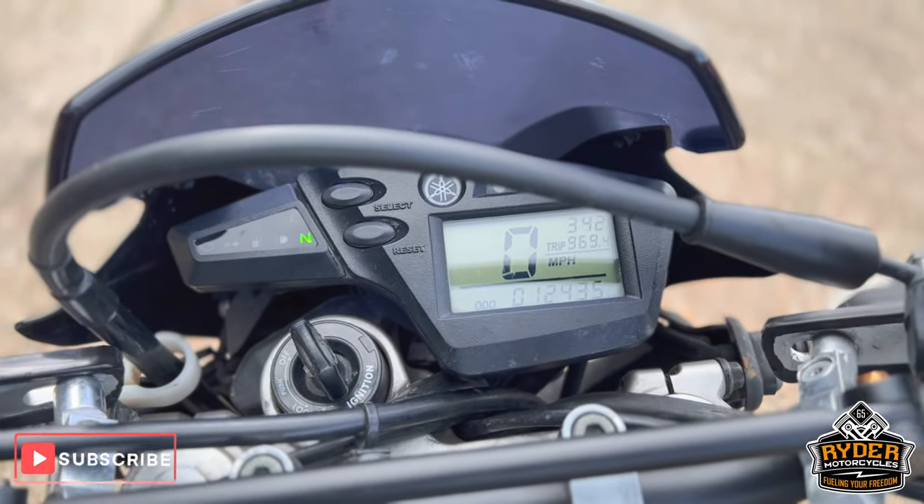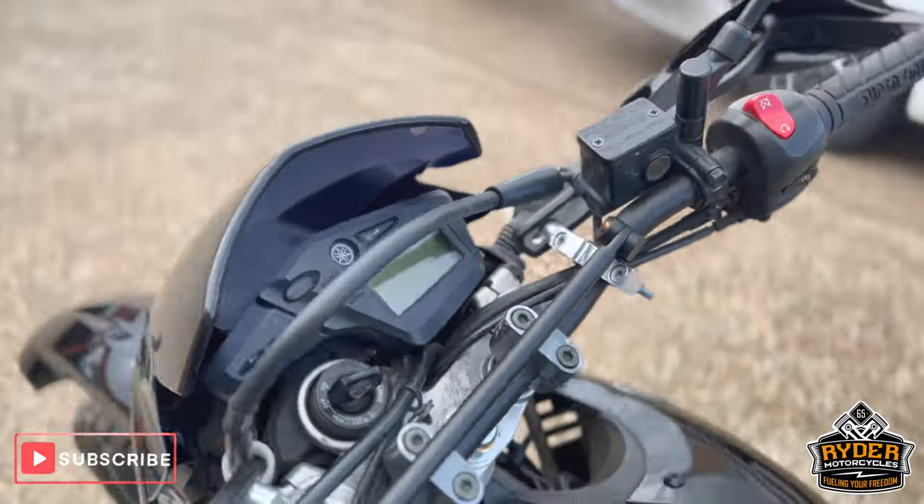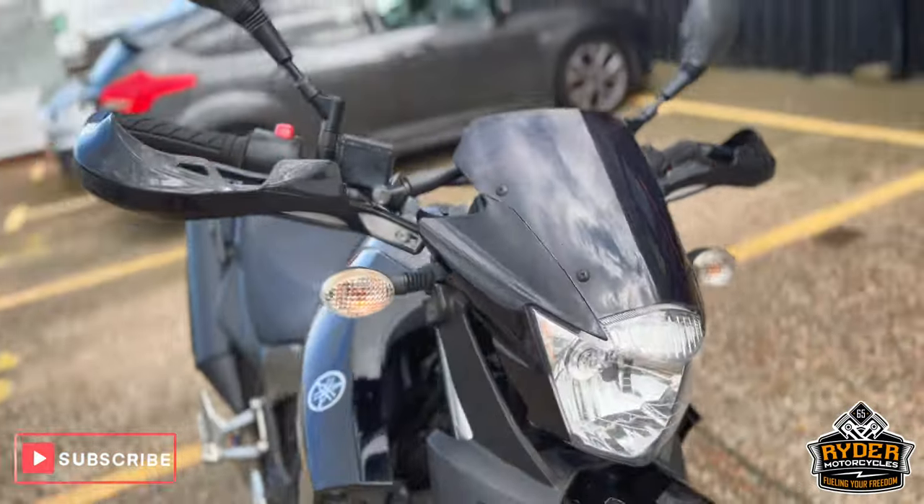You guys know when you come out and view the bike, you're welcome to come view it.